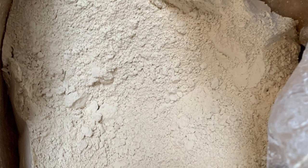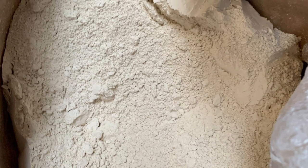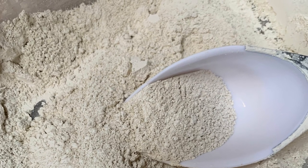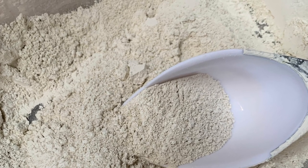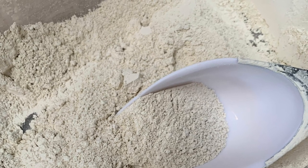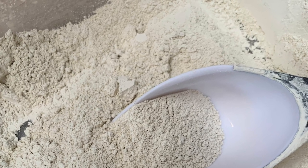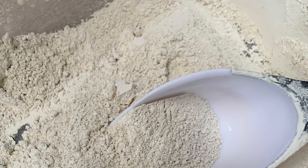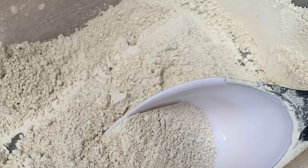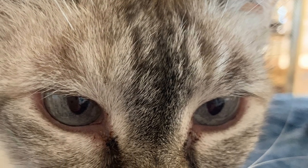I'm going to share my experience with my cats over the past 20 years using diatomaceous earth. For anybody that doesn't know what it is, it's a sedimentary fossilized diatom - basically fossilized seashells that settled to the bottom of the ocean. It's mined in places like Montana and Wyoming.